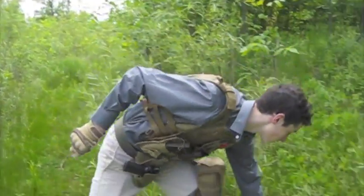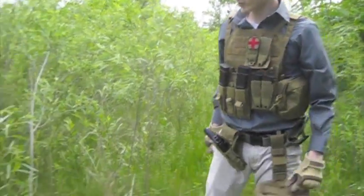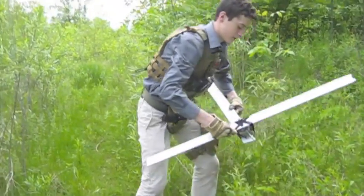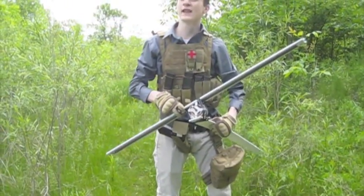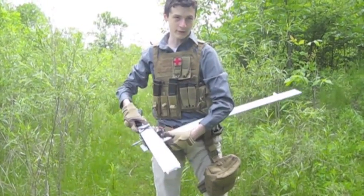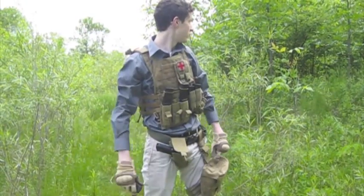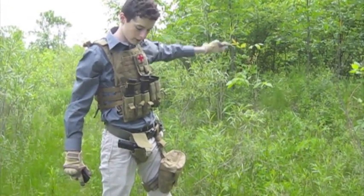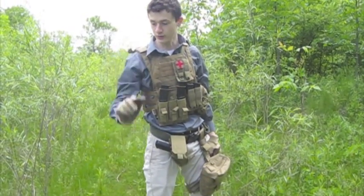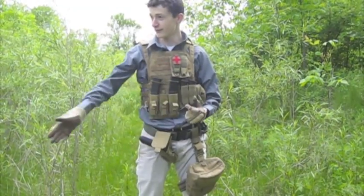Thanks to drones like this one flying overhead, we were able to catch this poacher here. These drones fly at 600 feet and are equipped with an infrared camera which, once it detects a heat signature, sends a signal to my partner in a monitoring complex we have set up throughout the park. He's also equipped with a GPS tracker like this one shown here, and he relayed the coordinates to me via comlink so I was able to find our target.